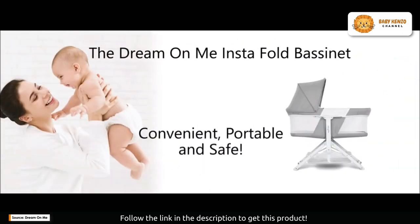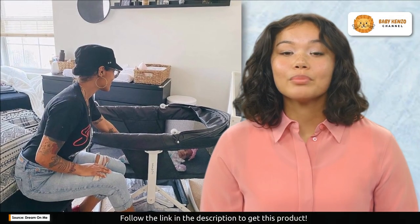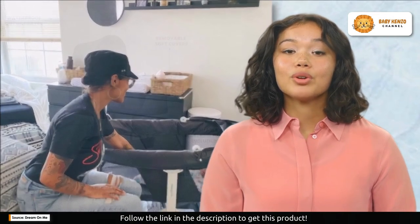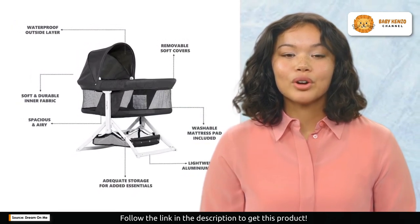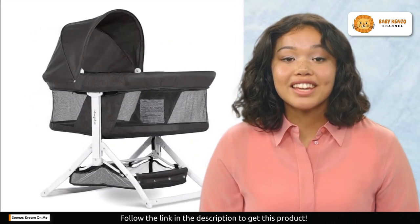It features removable soft covers that make cleaning a breeze. The waterproof outer layer adds extra peace of mind. Your baby's comfort is paramount, with a soft and durable inner fabric and mesh sides for easy breathability — your little one will be snug and happy. The bassinet even has a handy storage basket below, keeping all your baby essentials within reach.